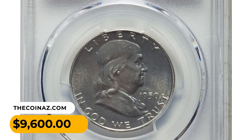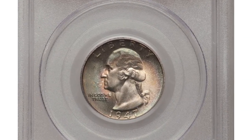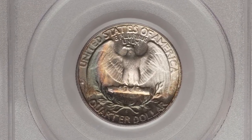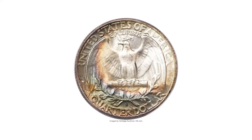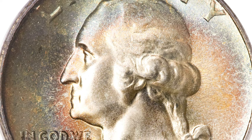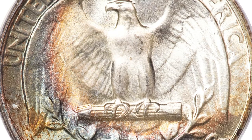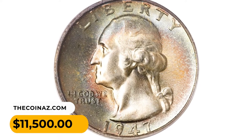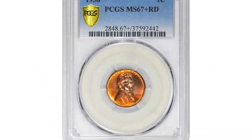The 1947-S quarter dollar was exceptional in toning, graded mint state 68 by PCGS. This spectacularly toned example has alternating orange, ruby red, powder blue, and aquamarine colors around wide margins, which in turn frame mostly brilliant centers. The 1947-S is a low-mintage issue since only 5.5 million pieces were produced, and such high-grade examples are of great interest to registry set collectors. This silver quarter fetched $11,500 at Heritage Auctions.